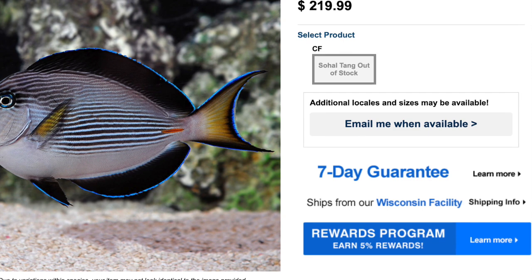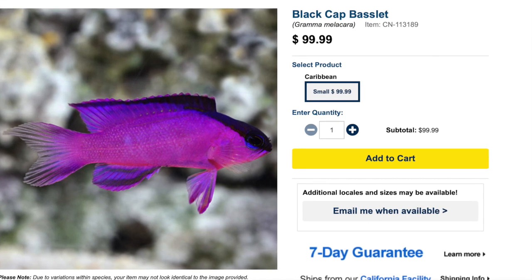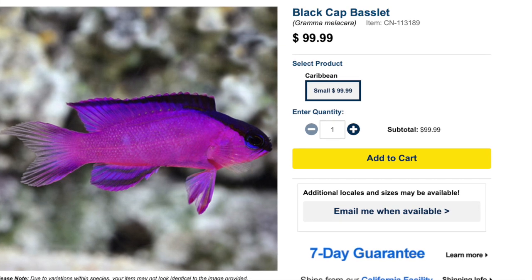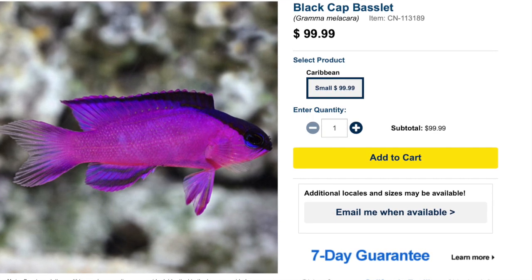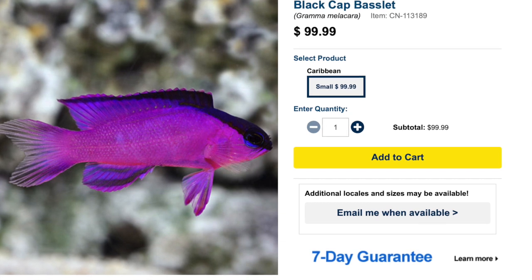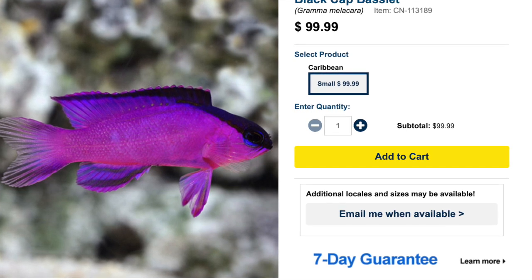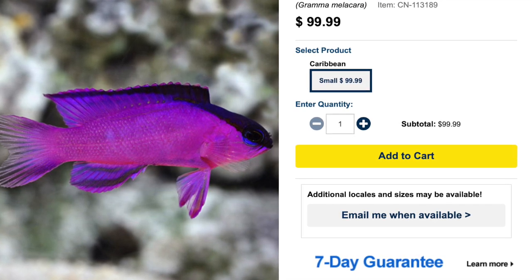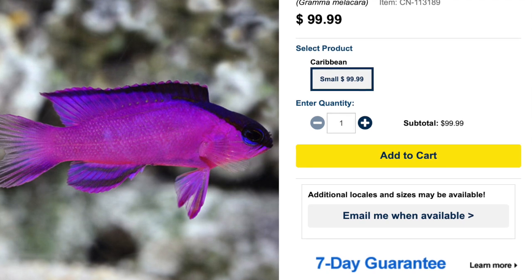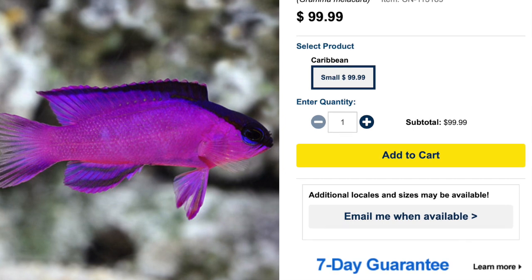The shoal tang grows upwards of a foot and a half and requires a minimum tank size of 250 gallons. Coming in at number four is the black cap basslet. The price tag on this fish has gotten up there — they used to sell for around 20 bucks and now you can't find them for less than 100. Basslets are definitely semi-aggressive, easy to care for, carnivore in diet, reef safe, grow upwards of four inches, and require a minimum tank size of 30 gallons.